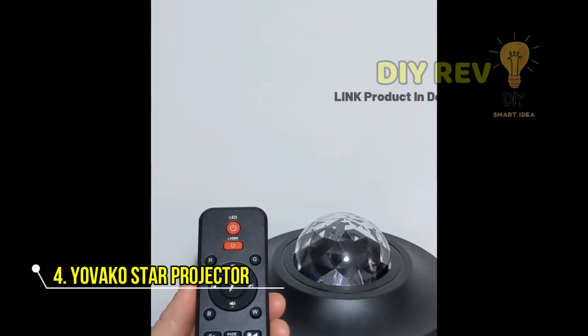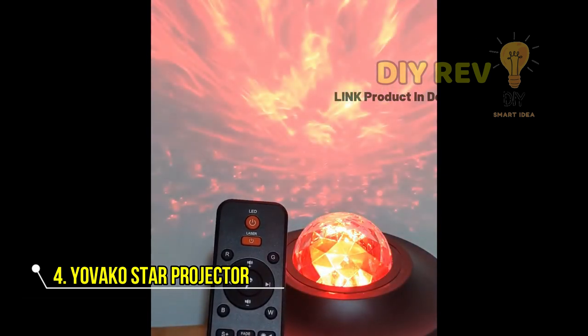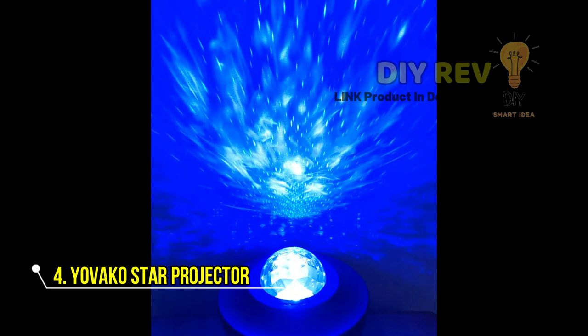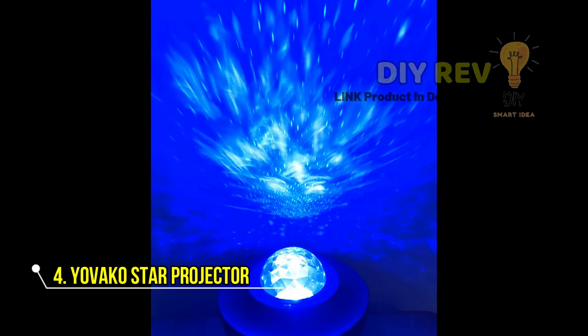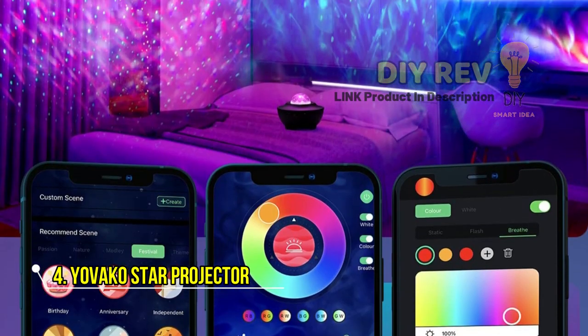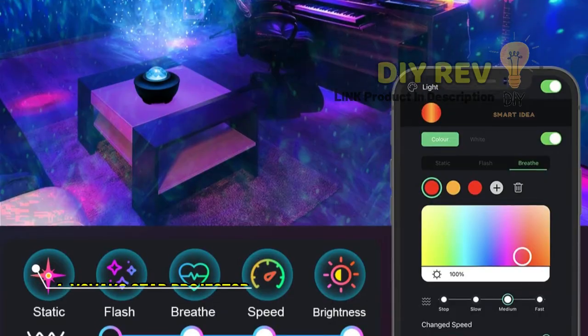The Star Projector is suitable for use in a variety of settings, including bedrooms, decoration, birthday parties, and more. It's a great gift for kids, adults, or anyone who loves to add a touch of magic to their space. Visit the Yavako store to experience the Star Projector Galaxy Nightlight Projector.